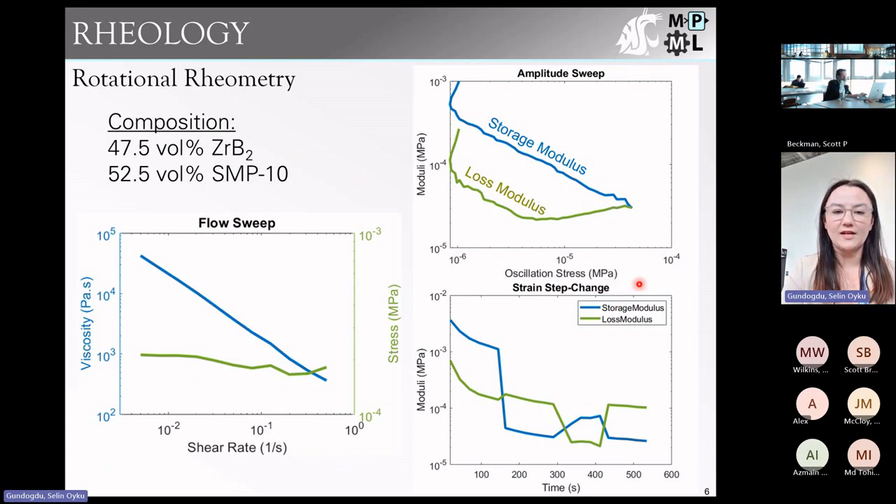The last rheological test we looked at is the strain step change, which assesses printability. We strain the ink at a rate inducing stress below the yield stress to observe solid-like behavior, then increase the strain rate so the ink experiences stress above the yield stress and we see flow. Flow is shown qualitatively by the loss modulus being greater than the storage modulus — the loss modulus represents liquid-like behavior and the storage modulus solid-like behavior. We want to see this solid-to-liquid transition and good, fast recovery.